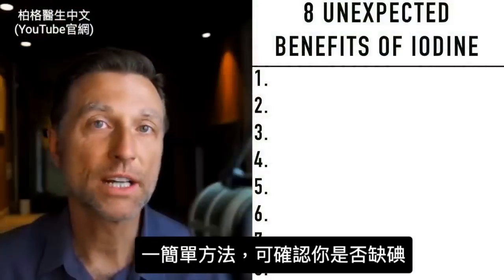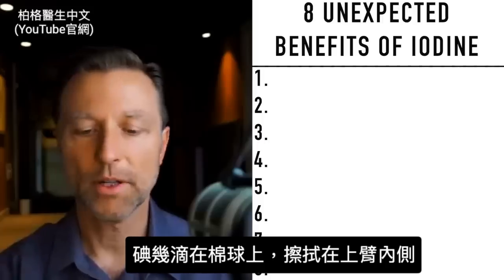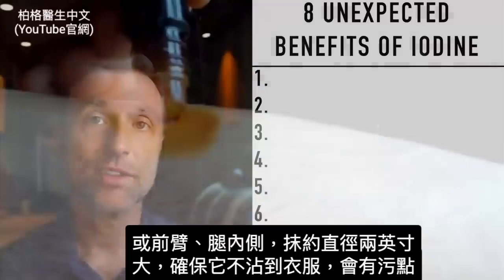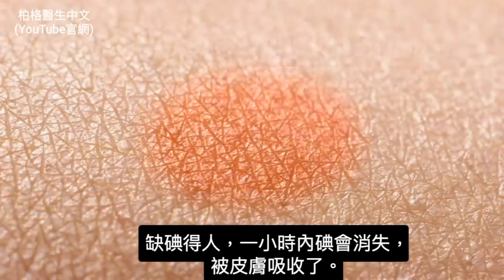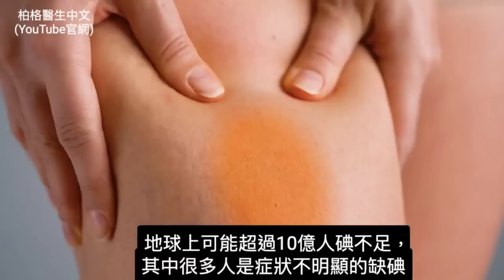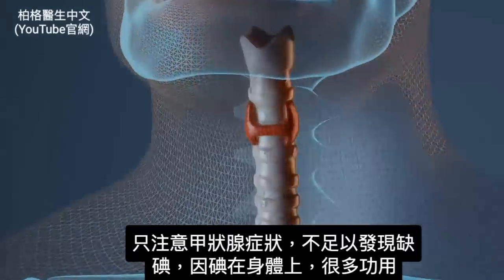There's a really simple way to determine if you're deficient in iodine. Go to your local drugstore and get a little bottle of iodine and some cotton balls. Take a little iodine, put it on a cotton ball, and rub it on the inside of your upper arm, forearm, or inside of your leg — roughly a two-inch diameter. Make sure it doesn't touch your clothes because it can stain. If you're deficient, within one hour the stain will be gone because your skin absorbs it. If after an hour it's still orangish-yellow, you're usually not deficient. Probably over a billion people on this planet have an iodine deficiency, and many more have a subclinical deficiency that might not show up if people are only focusing on thyroid symptoms.